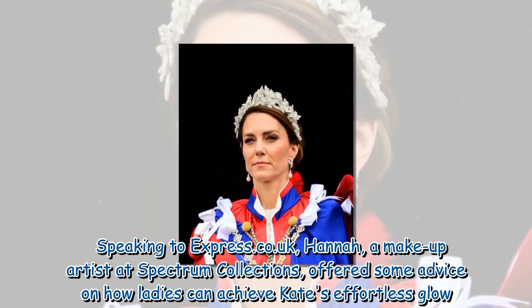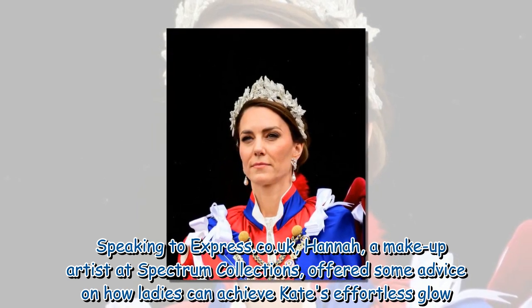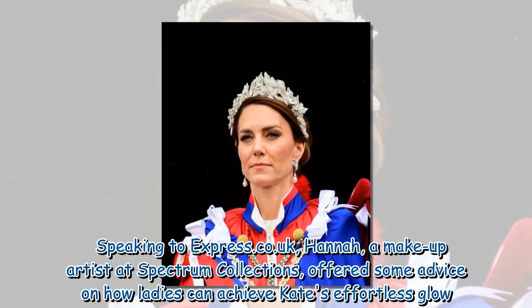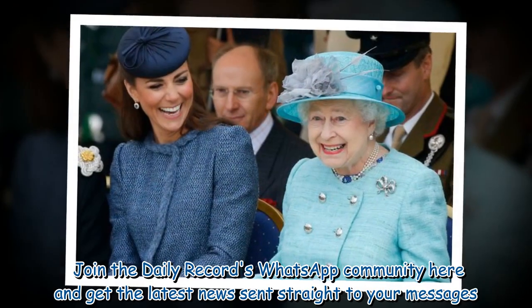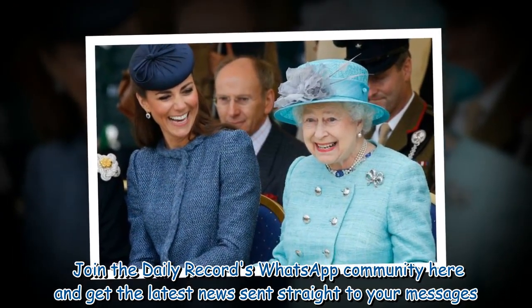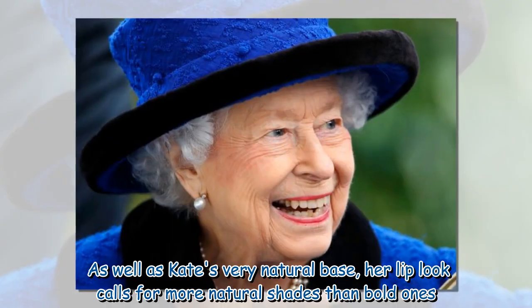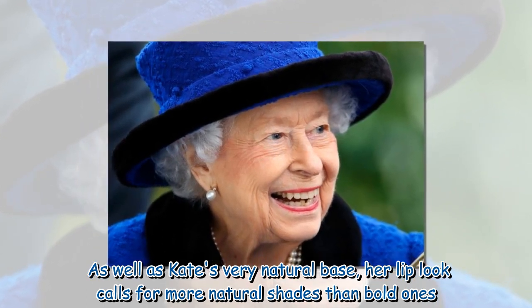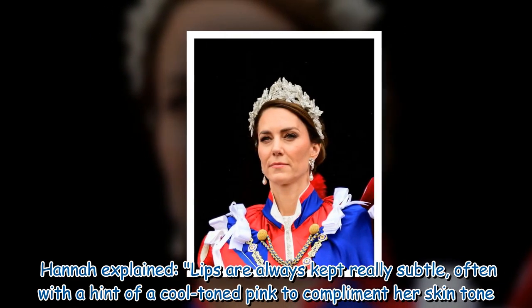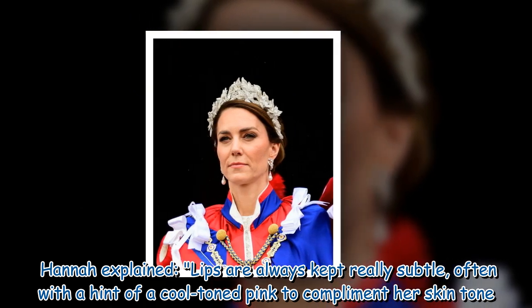Speaking to express.co.uk, Hannah, a makeup artist at Spectrum Collections, offered some advice on how ladies can achieve Kate's effortless glow. As well as Kate's very natural base, her lip look calls for more natural shades than bold ones. Hannah explained: 'Lips are always kept really subtle, often with a hint of a cool-toned pink to complement her skin tone.'